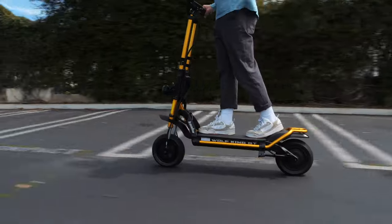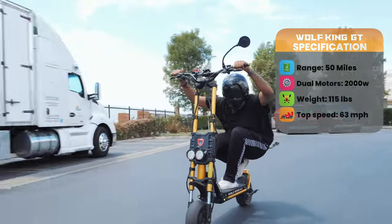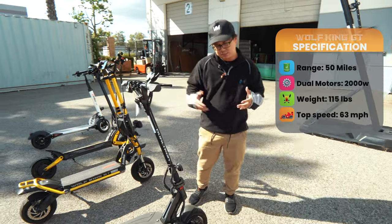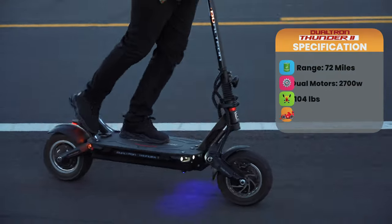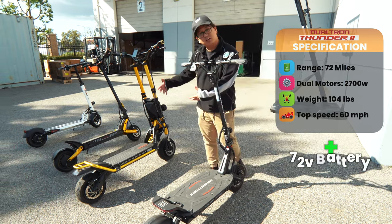The third scooter is the Wolf King GT Pro from Cabo. This has up to 55 miles of range. It's dual drive with dual 2000 watt motors. It's a little bit on the heavier side, but it can get up to 60 miles an hour. Last but not least, we have our honorable mention, the Thunder 2. It has a range of up to 72 miles, dual drive 2700 watt motors, can go up to 60 miles an hour, and it's also 72 volt, just like the Cabo.